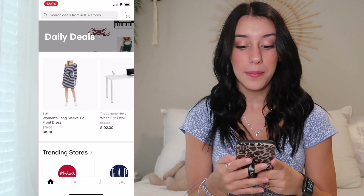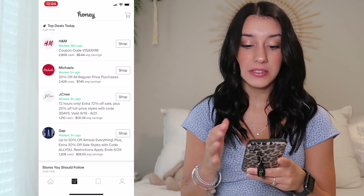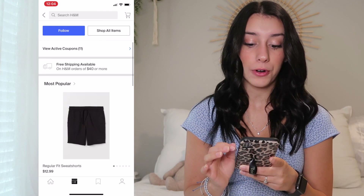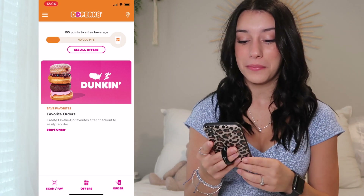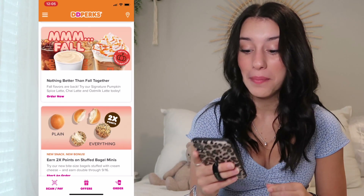Honey is such a cool app. It lets you go on here and basically online shop, and it'll find you discount codes for each store. You can apply them straight from the app and then you'll get the discount — so nice. Next app is the Dunkin app. Duncan is doing free donut Fridays and free coffee Mondays. The pumpkin spice lattes are back!